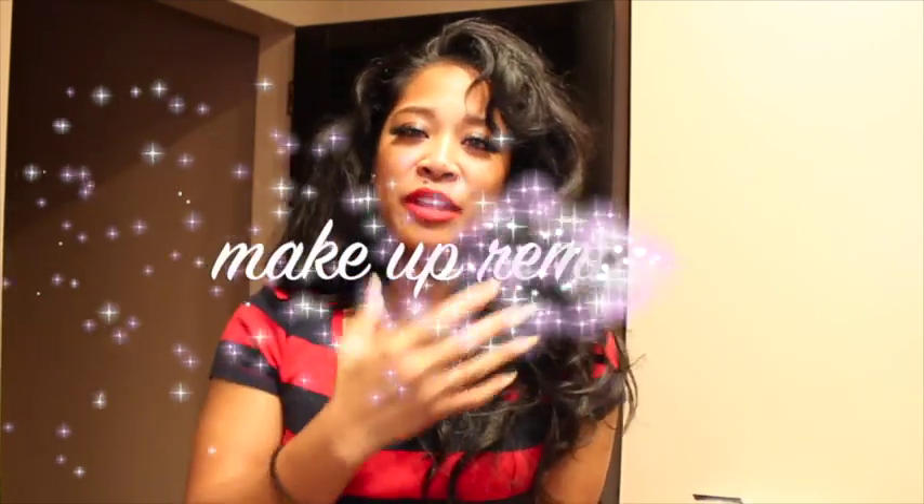Hey guys, welcome back. Today I'm going to be showing you how I remove my makeup. I don't have a crazy look on today — I pretty much just have my eyebrows done a little bit, some eyeliner, a little eyeshadow, blush and bronzer, highlight, and lipstick. Even if I have a regular day look, this is also what I do for my night look. If you guys want to see how I get all this off and keep my skin healthy, stay tuned.